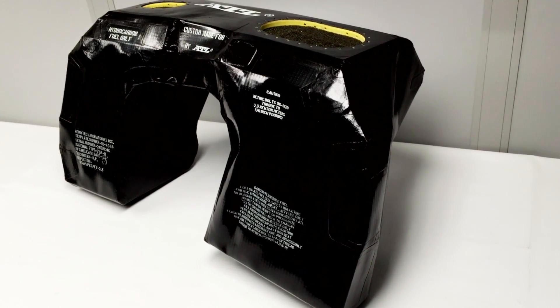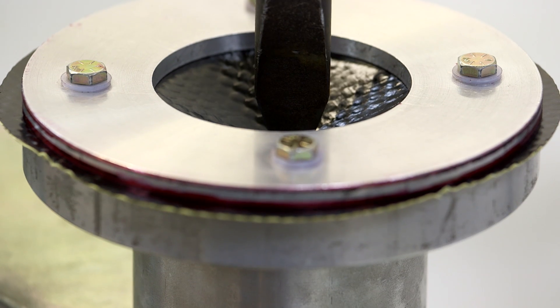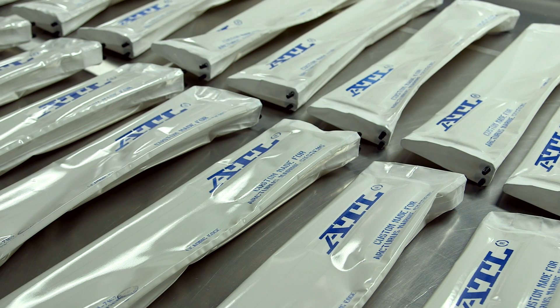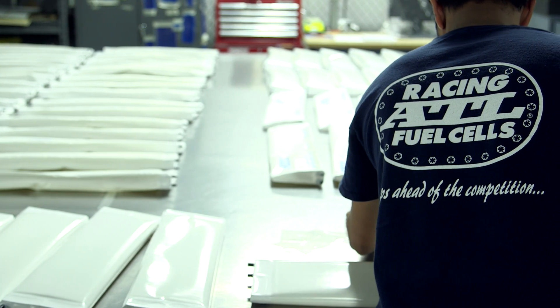ATL prides itself on producing the lightest, thinnest, most pliable, yet durable composite materials. Their in-house capabilities yield materials that meet and exceed military and motorsports related specifications.